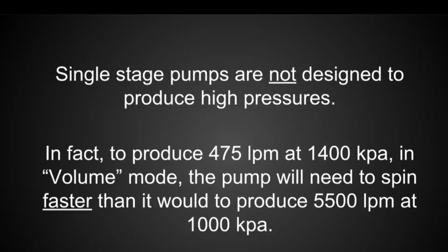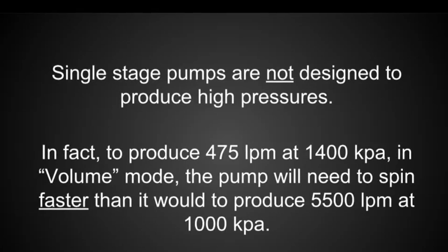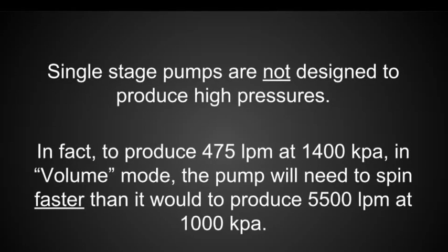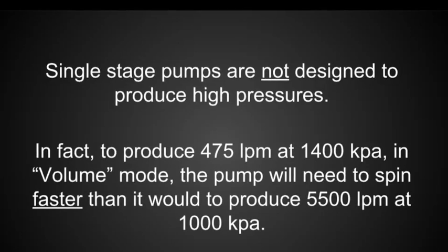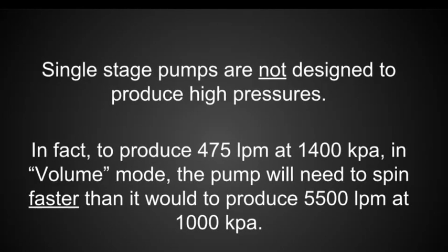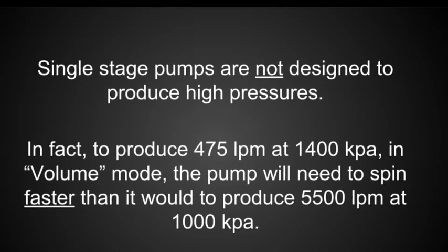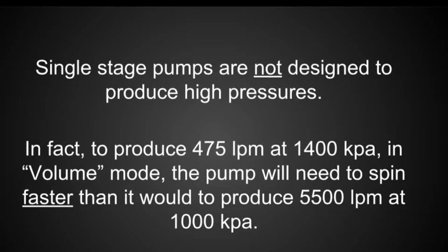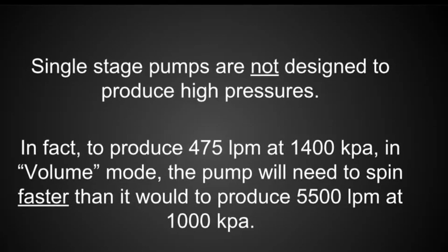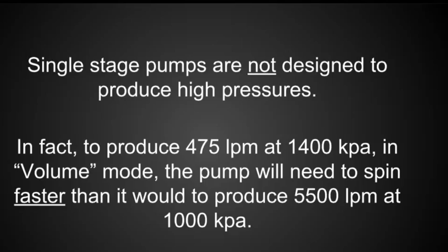Single-stage pumps are not designed to produce high pressures. In fact, to produce 475 litres a minute at 1400 kPa in volume mode, the pump would need to spin faster than it would to produce 5500 litres a minute at 1000 kPa. At that speed, the impeller wants to flow in excess of 4900 litres per minute, but the nozzle at the end of the hose is limiting the flow through the impeller to 475 litres a minute. This results in an extreme amount of turbulence inside the pump, as the water leaving the impeller has no place to go.